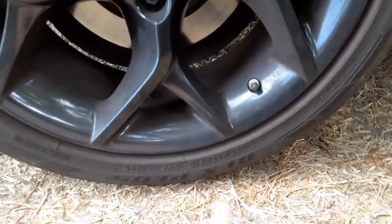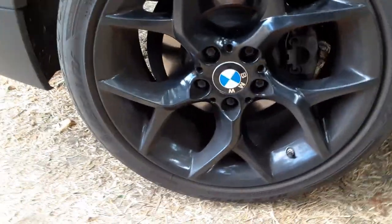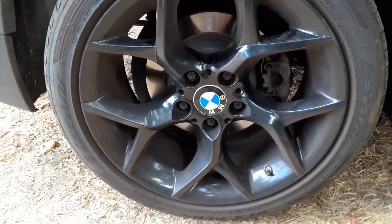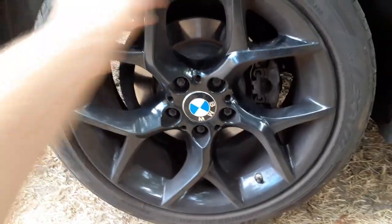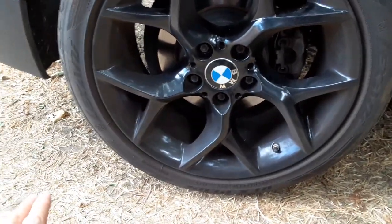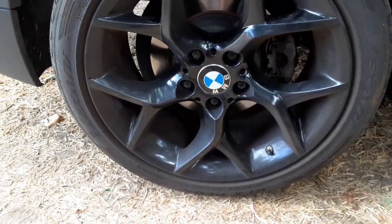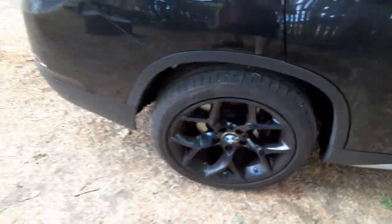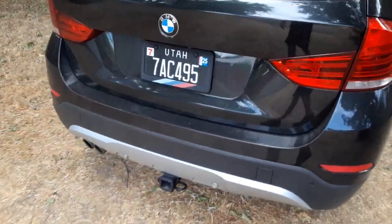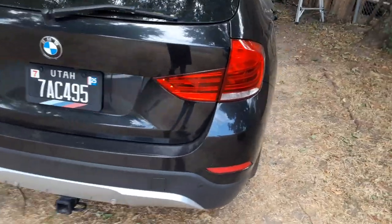I'm probably just going to go with Lexonis again next time. The specific tire is the Lexoni RFX Plus run-flat. If you're looking for good run-flat tires for a BMW, those just barely came out when I bought them, so there were no reviews at all — I'm like a first tester on these Lexoni run flats, and they've been fine.